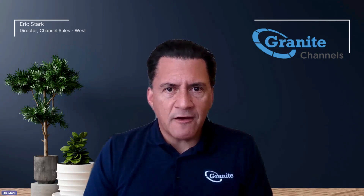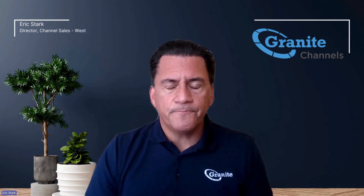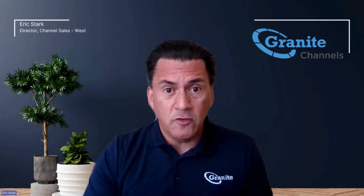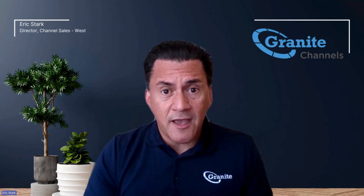Hey everybody, this is Eric Stark. I lead the Granite Channel sales team in the West, and I have a question for all my partners and any customers that are watching this video. Do you need more transparency, more visibility into the telecom and technology networks that you manage? If the answer is yes,